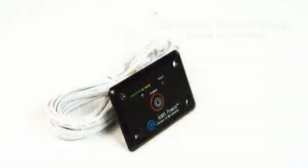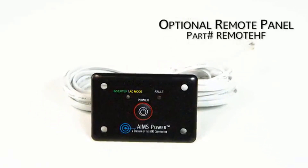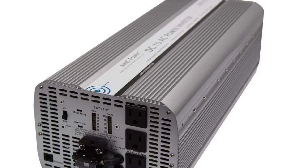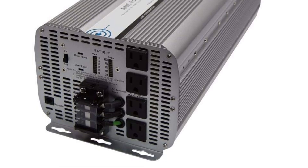It comes with different safety features, including high and low voltage protection to ensure it is safe to use at all times. It has a medium-sized construction, measuring 21 inches wide, 8 inches tall, and 6 inches deep, and it weighs 21 pounds.